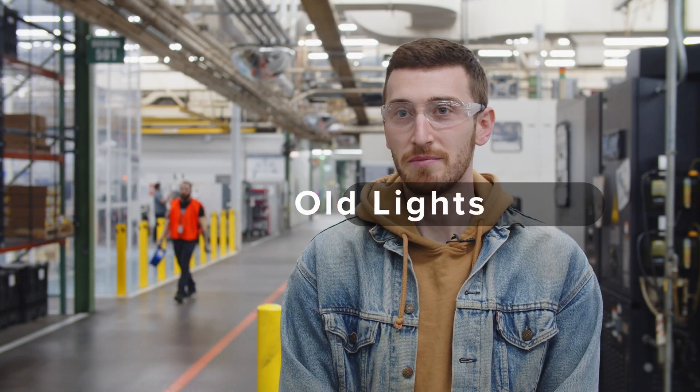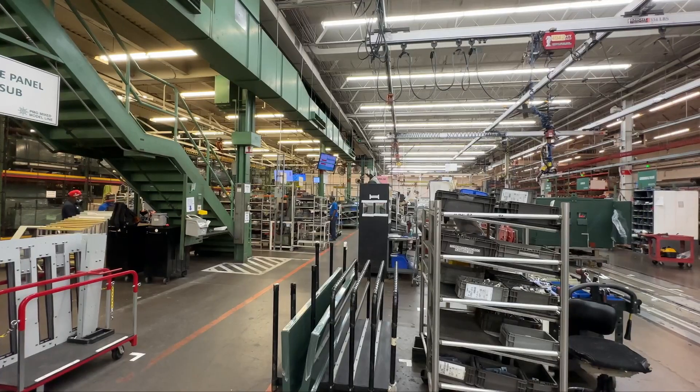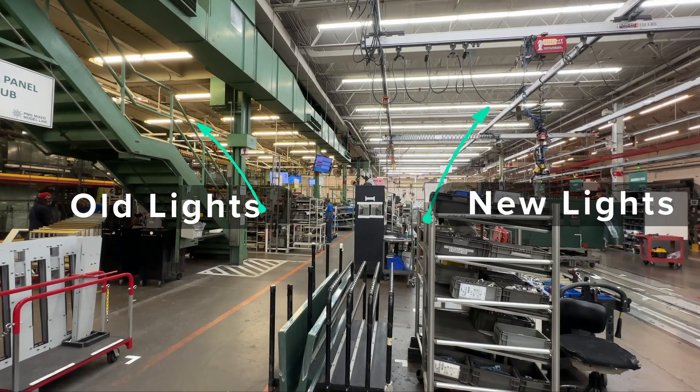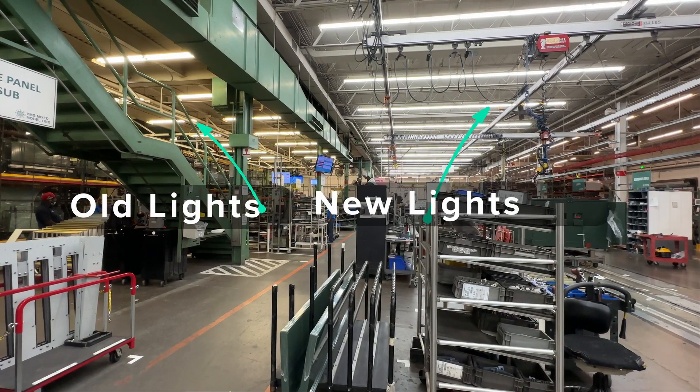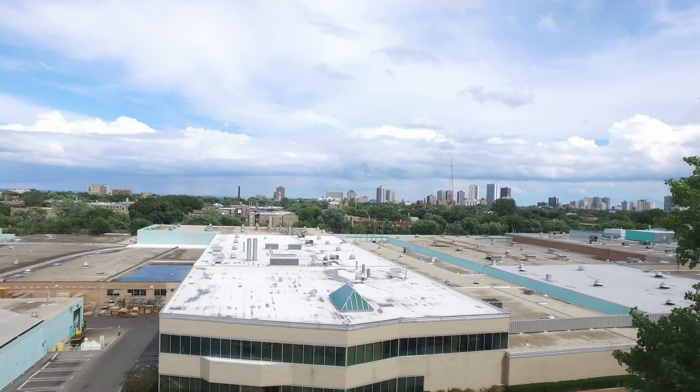This was a campus-wide upgrade. The majority of our lights at the beginning of 2023 were fluorescent, and the goal of the project was to convert everything to LED lighting. It's a 43-acre canvas with about 1.25 million square feet under roof.